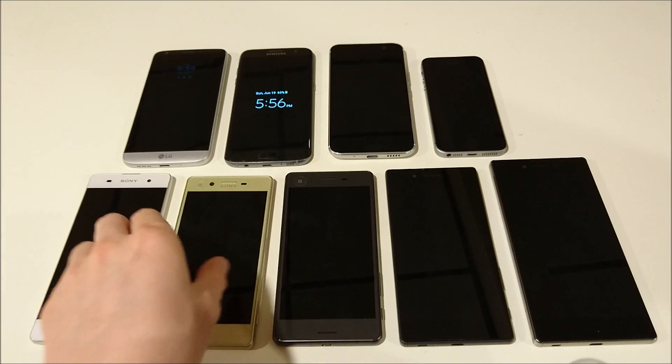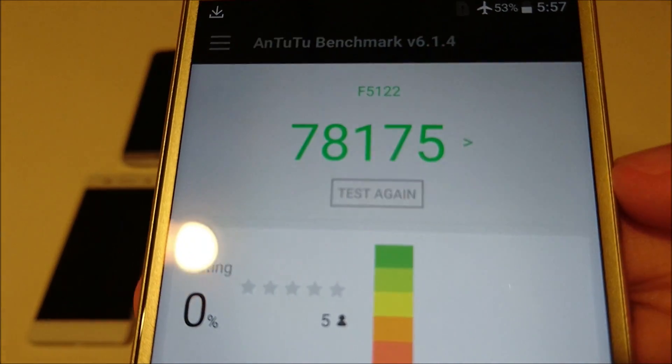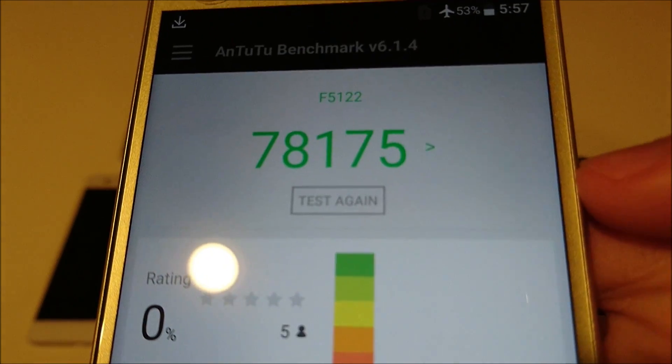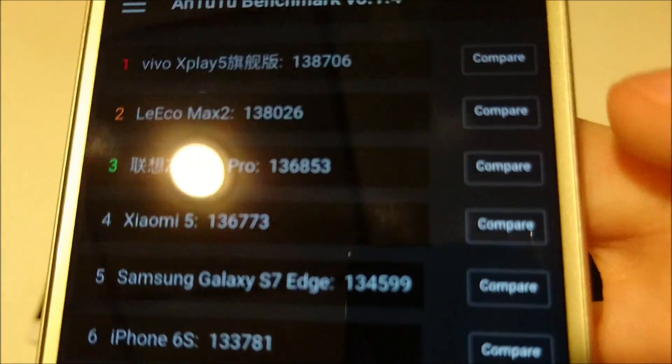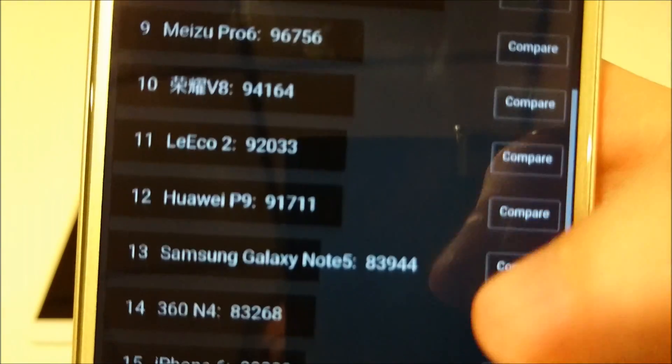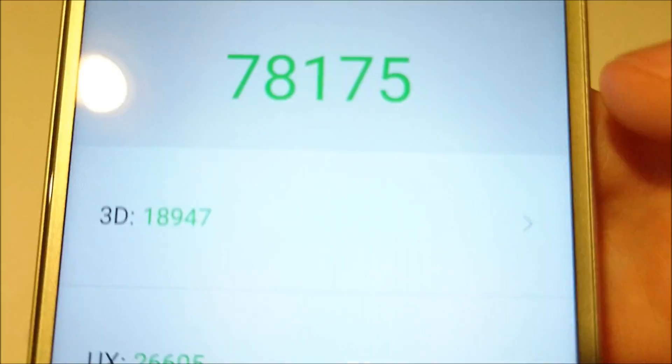Eighth place is the recently released Xperia X. This is also a mid-ranger but a big step up from the XA. It has a Snapdragon 650 and three gigabytes of RAM. This is about on par with high-end phones that came out two years ago.